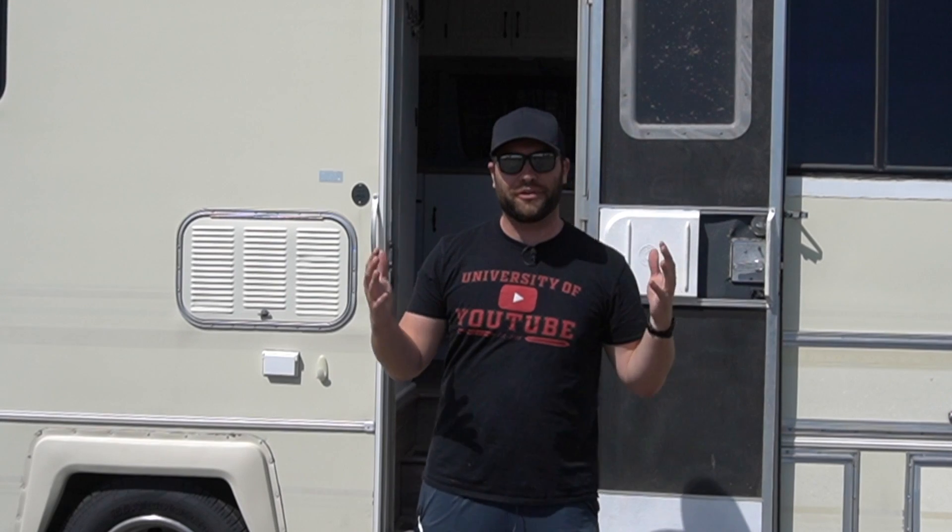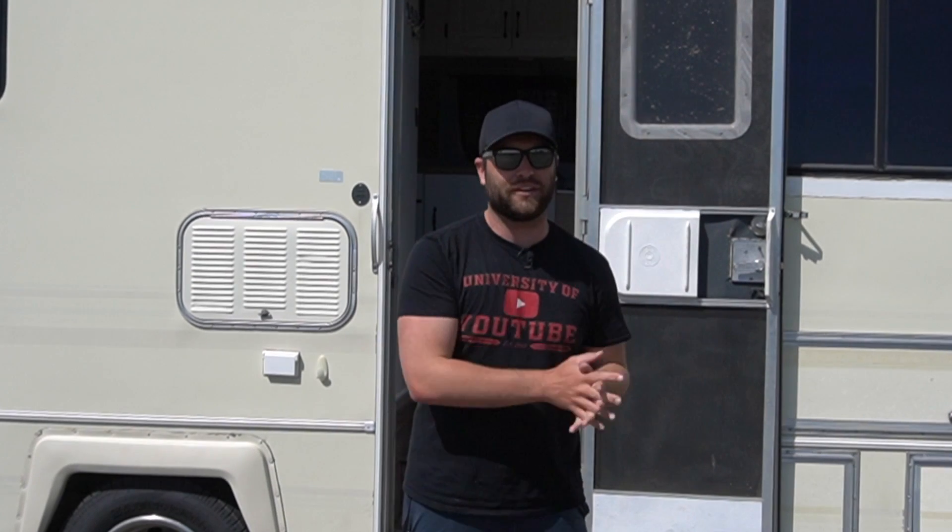Today I want to give you guys a different style of video. I'm going to share with you my new RV — maybe a completely random video for the channel. I'm not trying to focus so much on the algorithm and following just stock videos anymore. I'm going to start posting really whatever I want: traveling videos, outdoors content, finance, investing. Hopefully you guys like that authenticity.